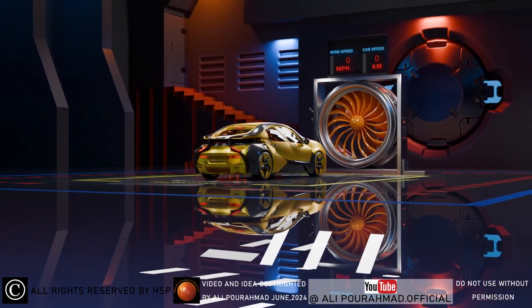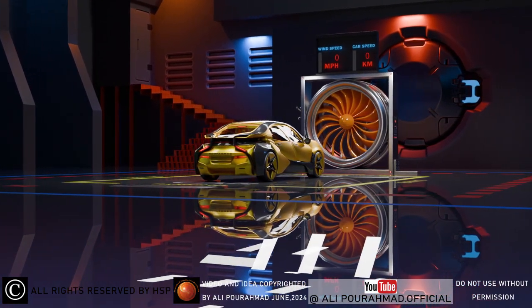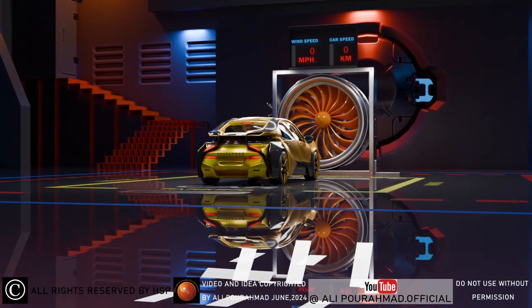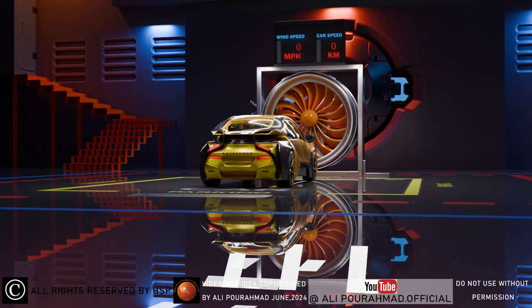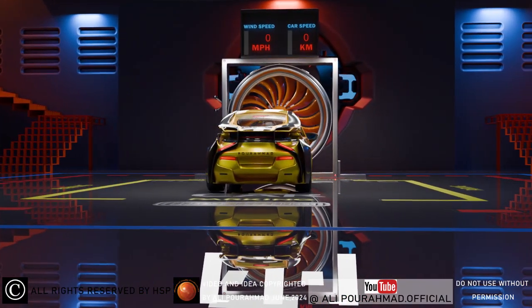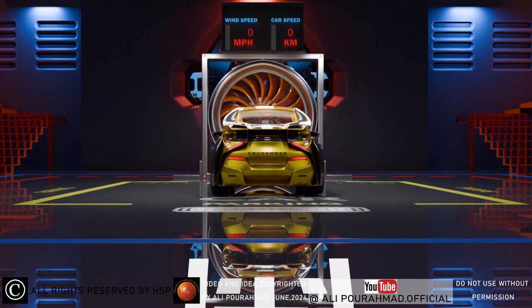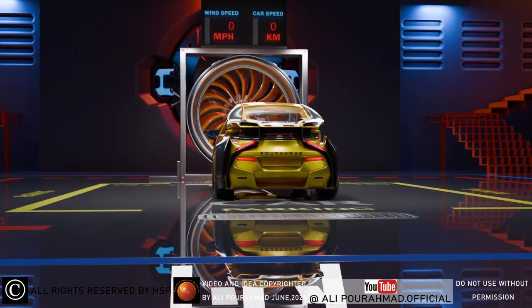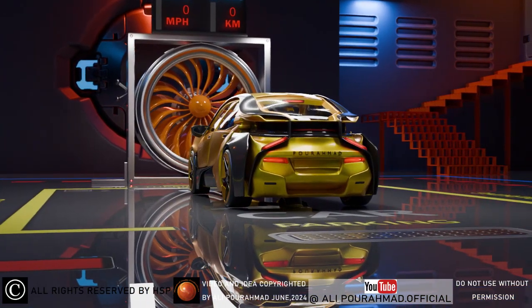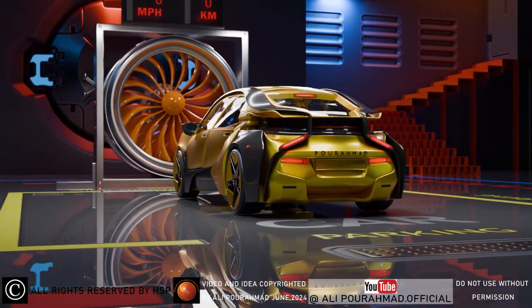We all know that the elimination of fossil fuels is a necessity, and the elimination of cars with gasoline, diesel, and gas engines will happen in the very near future. Currently, the latest human technology to reduce air pollution is electric motors, which are used in cars in two forms: first as a car with fully electric engines, and the second is a hybrid car with both electric engines and fossil fuels.